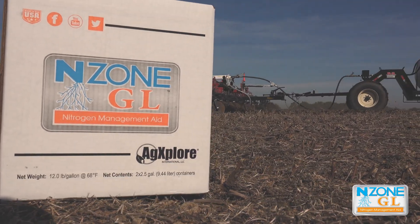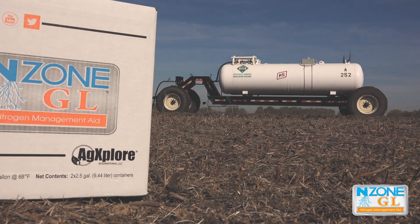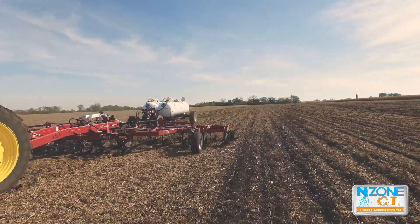It's non-corrosive obviously, which is nice. I run my ammonia through my own bar, so that's a big deal to me. We feel like it's a benefit. I've seen plant health benefits as well, not just nitrogen holding ability.